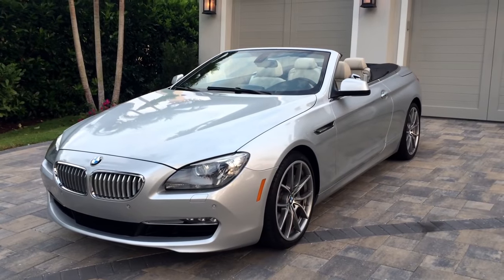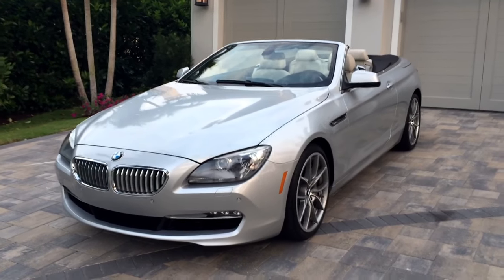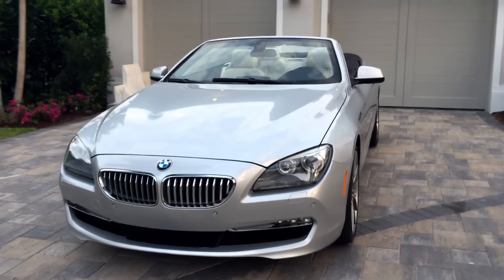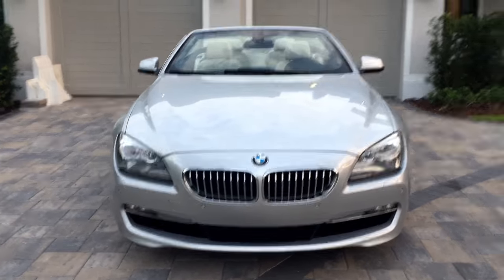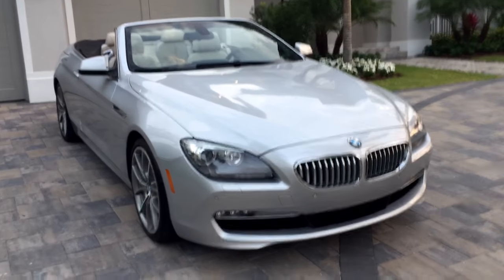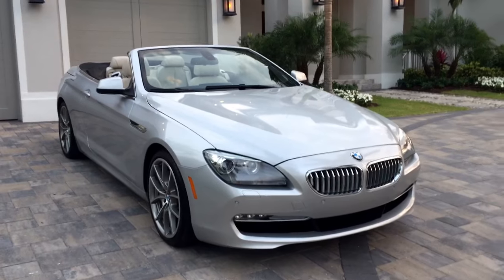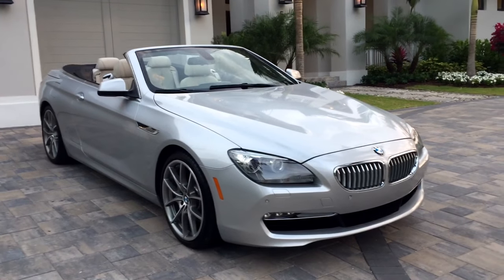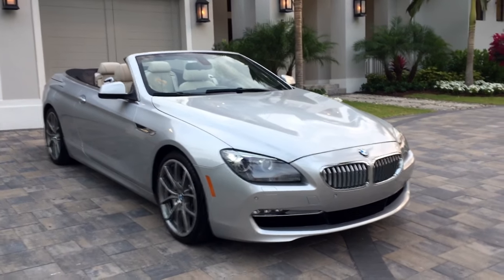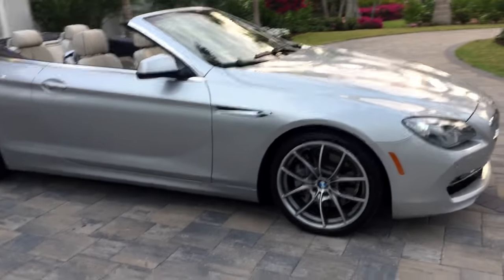Good morning, this is Bill from Out of Europe in Naples, and today I have this absolutely gorgeous 2012 BMW 650i convertible. 2012 brought an all-new 6 Series — absolutely gorgeous. Under the hood is a new 4.4-liter turbocharged V8 putting out more than 400 horsepower and 450 pound-feet of torque. It is absolutely stunning — a big, luxurious convertible. You feel like a Hollywood movie producer driving this thing. It's sporty, stylish, and sleek.